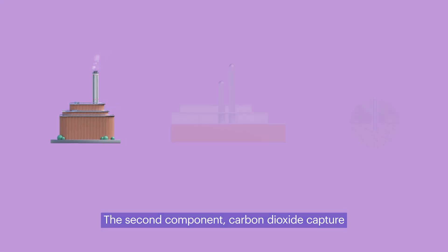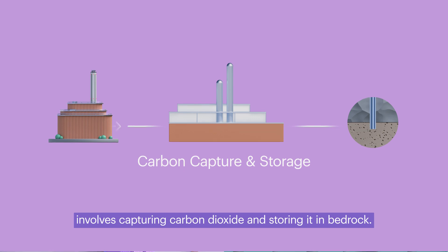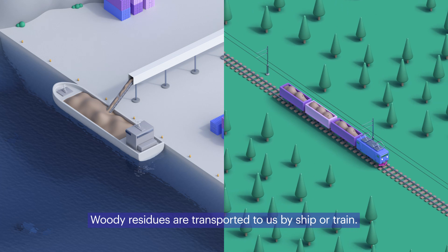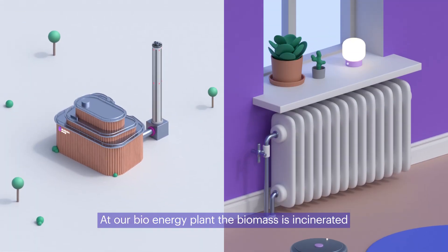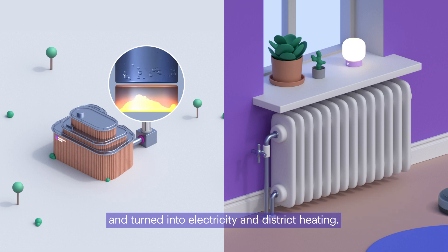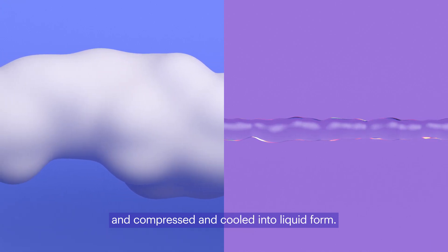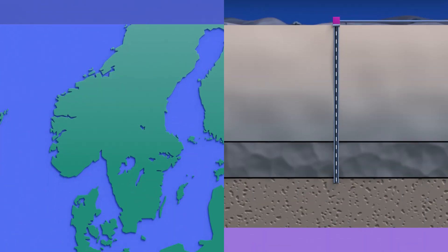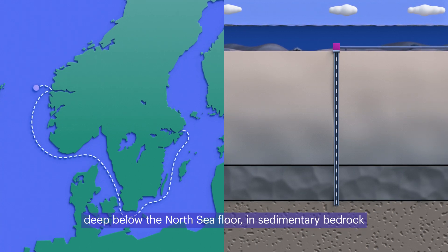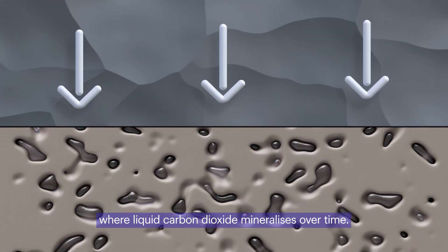The second component, carbon dioxide capture, involves capturing carbon dioxide and storing it in bedrock. The process works like this. Woody residues are transported to us by ship or train. At our bioenergy plant, the biomass is incinerated and turned into electricity and district heating. Carbon dioxide is separated from flue gases and compressed and cooled into liquid form. It is then transported to a permanent storage site deep below the North Sea floor, in sedimentary bedrock, where the liquid carbon dioxide mineralises over time.